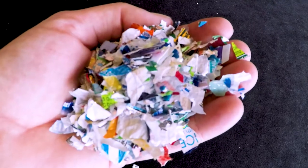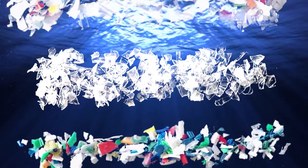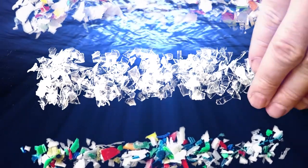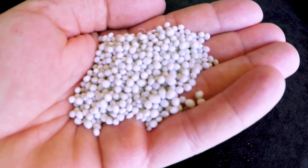Bottles, lids, and labels get chipped, then separated using a density bath, which causes labels to float, number five lids to sink, leaving number one PET suspended — to be captured, extruded into pellets, and used again.